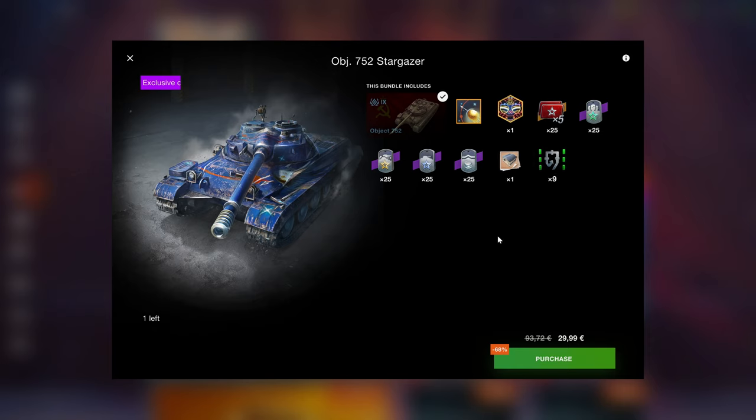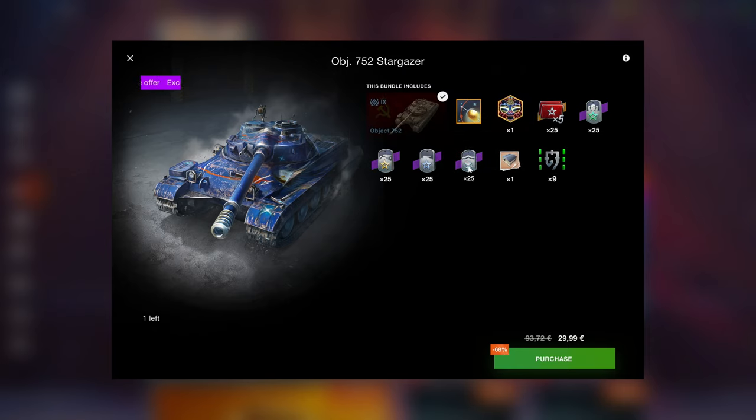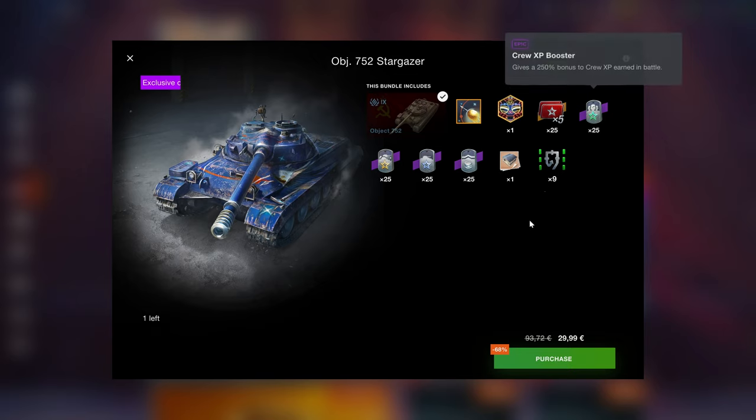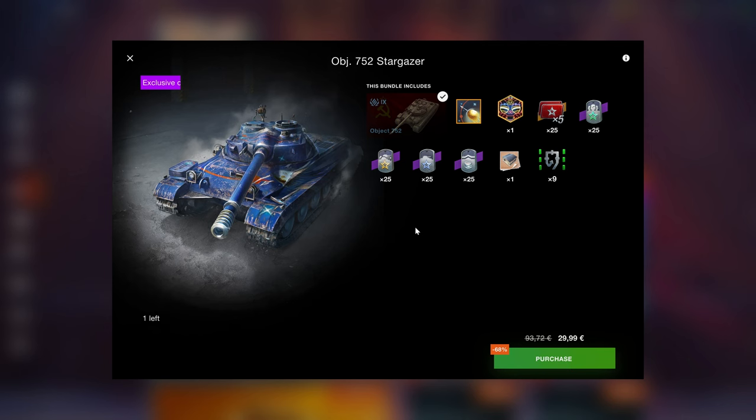The Object 752 is right here for 30 euros. It has locked times fives — not really great — but you do get credit boosters and all other sorts of boosters in here as well. No credits, no premium days, so you're really reducing it down just to the vehicle and the boosters, but 30 euros for the tank I think is quite justifiable given how good this tank is.